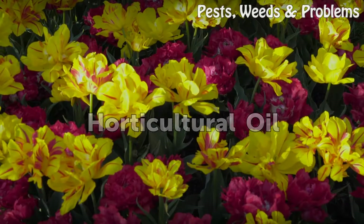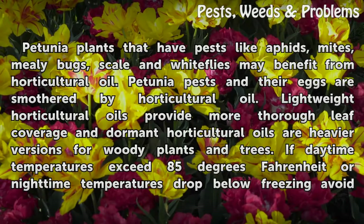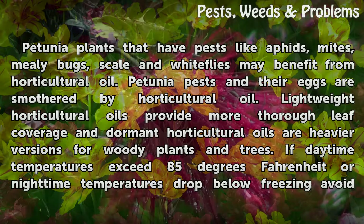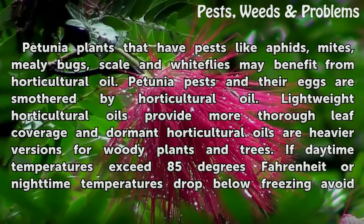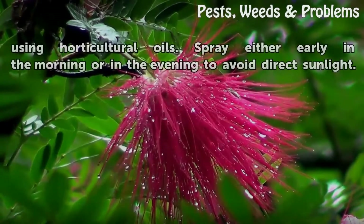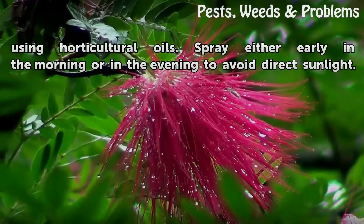Petunia plants that have pests like aphids, mites, mealybugs, scale and whiteflies may benefit from horticultural oil. Petunia pests and their eggs are smothered by horticultural oil. Lightweight horticultural oils provide more thorough leaf coverage, and dormant horticultural oils are heavier versions for woody plants and trees. If daytime temperatures exceed 85 degrees Fahrenheit or nighttime temperatures drop below freezing, avoid using horticultural oils. Spray either early in the morning or in the evening to avoid direct sunlight.